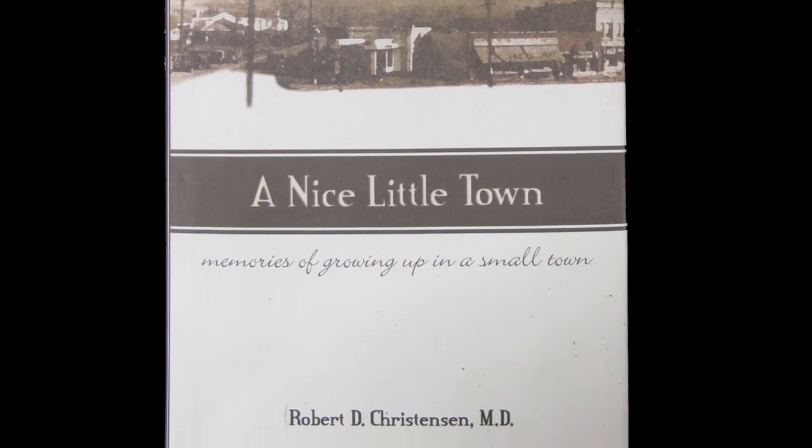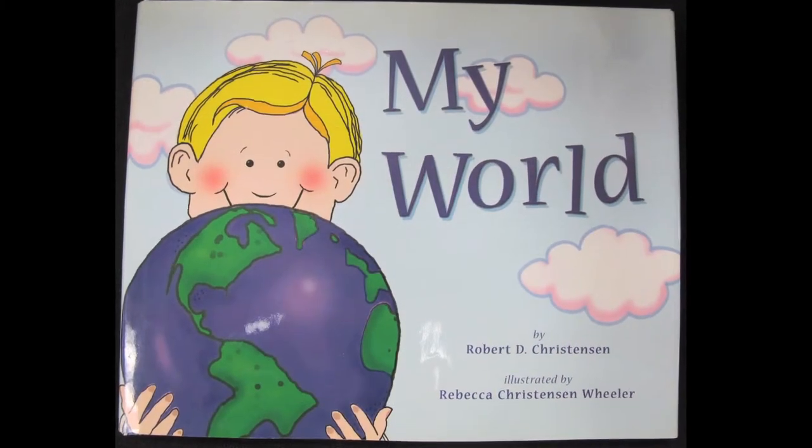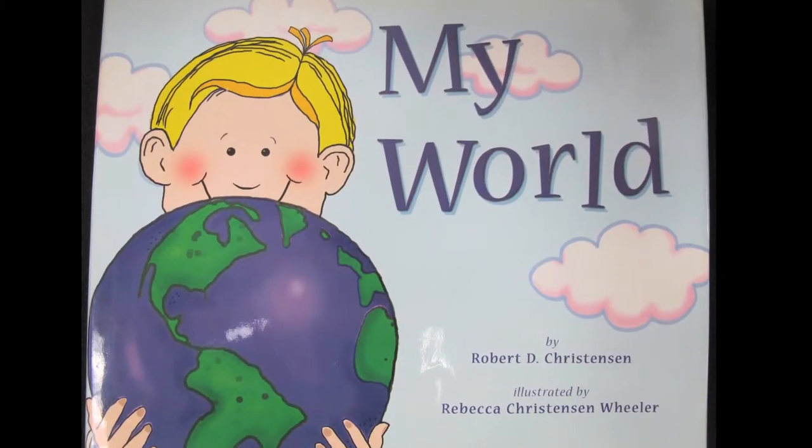He has written children's books that are quite fun. Bob is the most brilliant, kind, and humble human being I've ever met, and those attributes don't normally go together in one person, but Bob seems to possess them all.